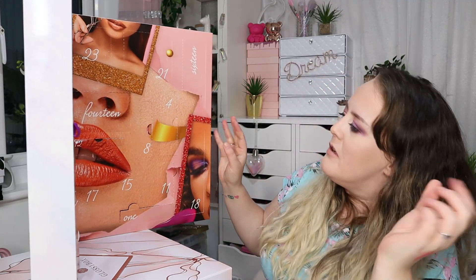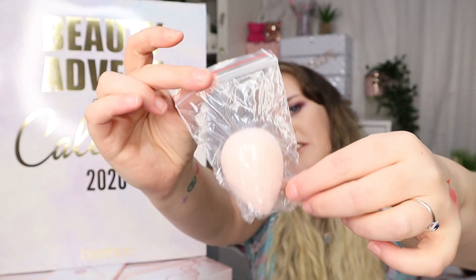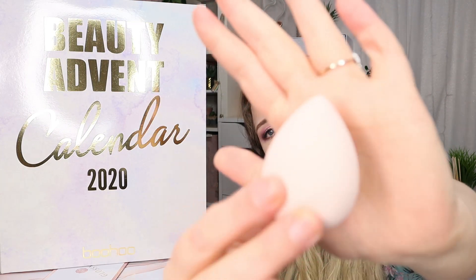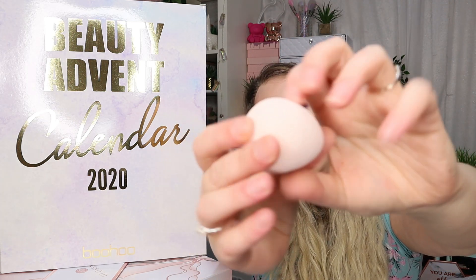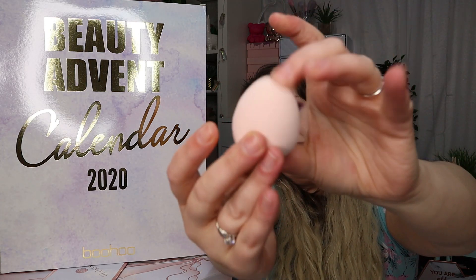Number fifteen is a beauty blender. It's just in a plastic bag with no packaging, which I find a little strange, but it does actually feel quite nice. If you've seen my other unboxings, I had a Morphe one that was a lot firmer — this one has my perfect amount of bounce. I love the feel of that.